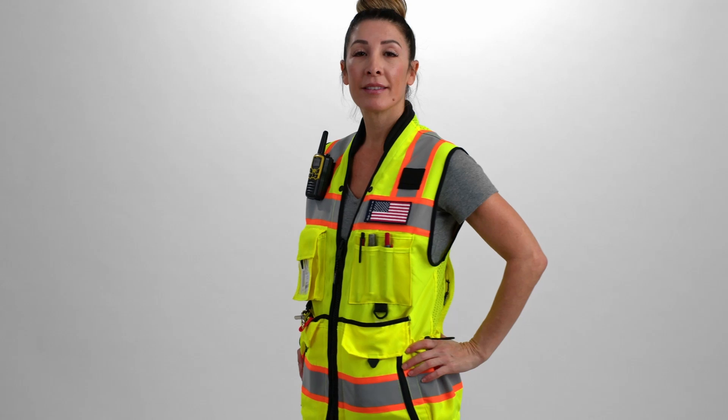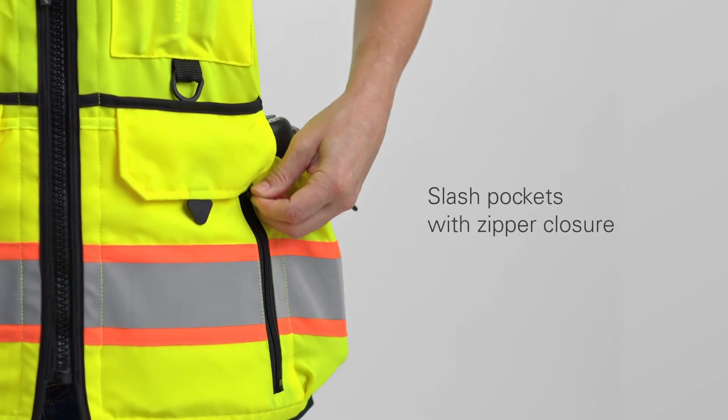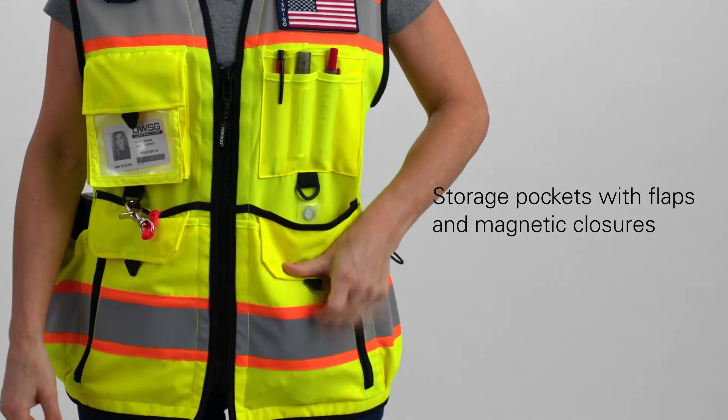This vest has eight pockets. Left and right triple-layered pockets including a top-loading pocket with magnetic closure, slash pockets with a zipper closure, and storage pockets with flap and magnetic closures.